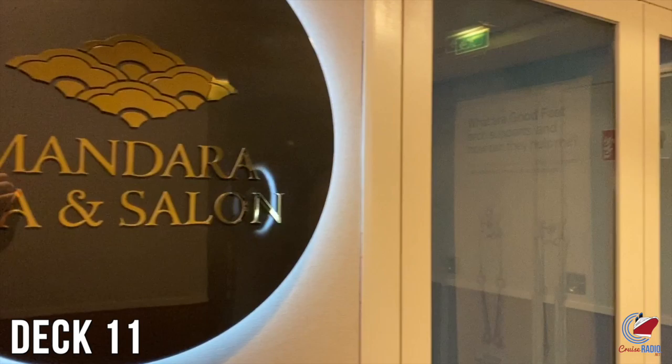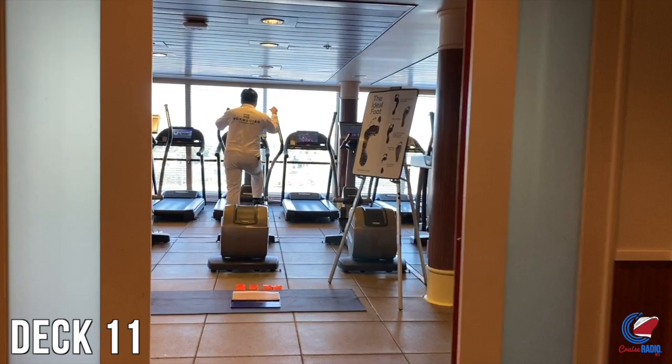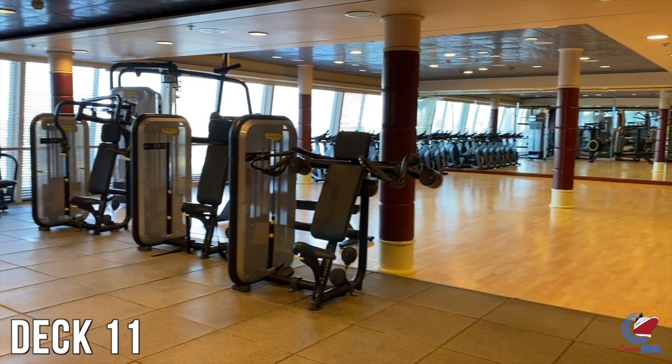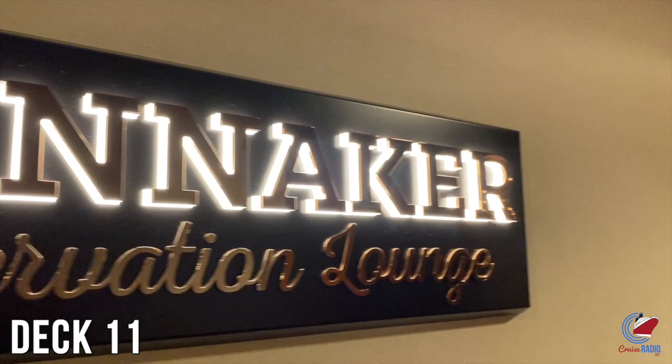Inside on deck 11 you'll find the Mandara Spa, which I didn't get to access, but there are basic treatment and massage rooms, a salon — no fancy thermal suites or anything like that, though they do have sauna and steam rooms. Just on the opposite side of the spa is the aerobics and fitness center where guests can work out or take a class. They post a class schedule in the fitness center on the very first day of the cruise, and some classes do have an added fee, so check out that schedule and the associated costs.